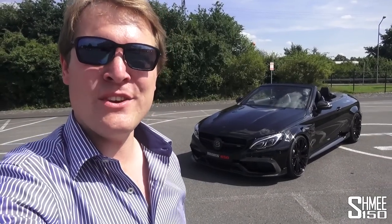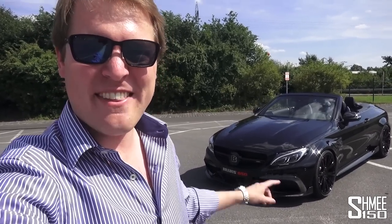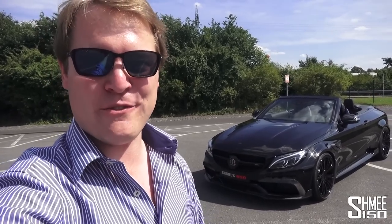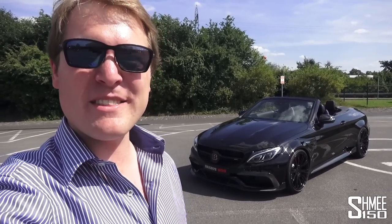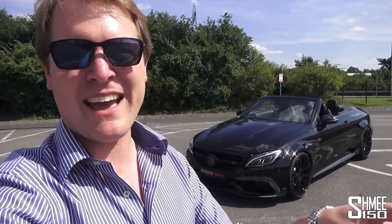Hi guys, I'm Shmi and today you join me to take a look at the car behind me here, which I think is just insanely cool. I'm at Brabus in Bottrop in Germany and this is the Brabus C650 Cabriolet. It's based on the Mercedes-AMG C63S — the new convertible — adding the convertible to the lineup with the coupe and the saloon as well.